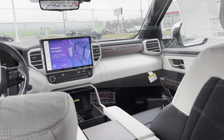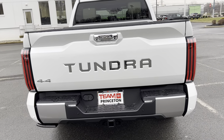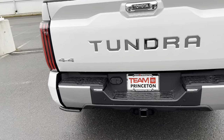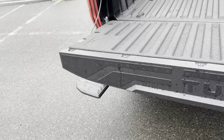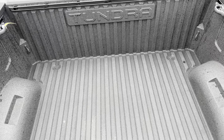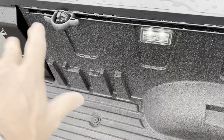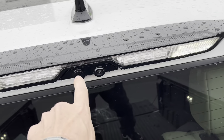We're at the tailgate area of the Tundra. You can pop the tailgate from the key fob. Watch the bottom left — when you open the tailgate, a step pops out. Step on it and you're right up into the bed. We've got a five-and-a-half foot, 66-inch bed with the bed liner, sliding tie-downs to secure stuff, and LED lighting up top. Here's the backup camera and digital rear-view camera.